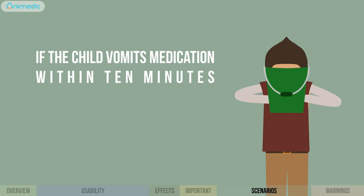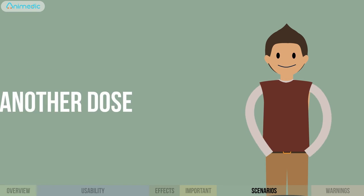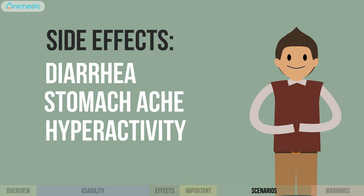If the child vomited the medication within the first 10 minutes of swallowing it, give another dose. Side effects such as stomachache, diarrhea, and hyperactivity are common effects and are no cause for concern.